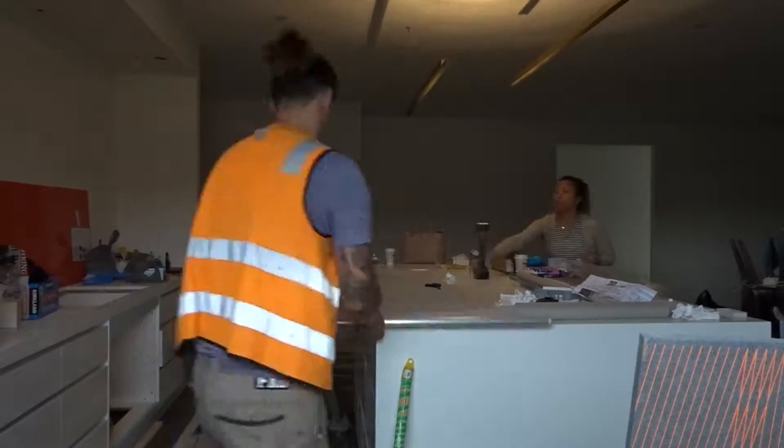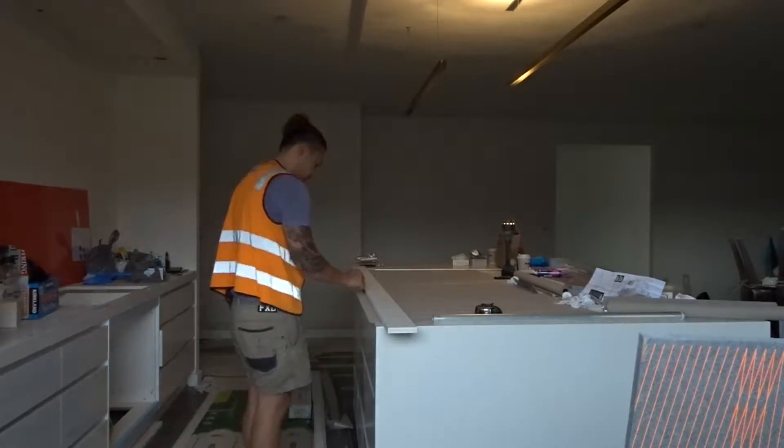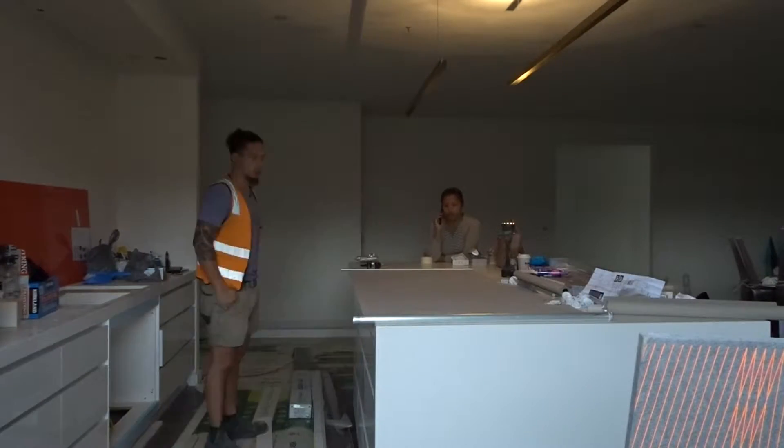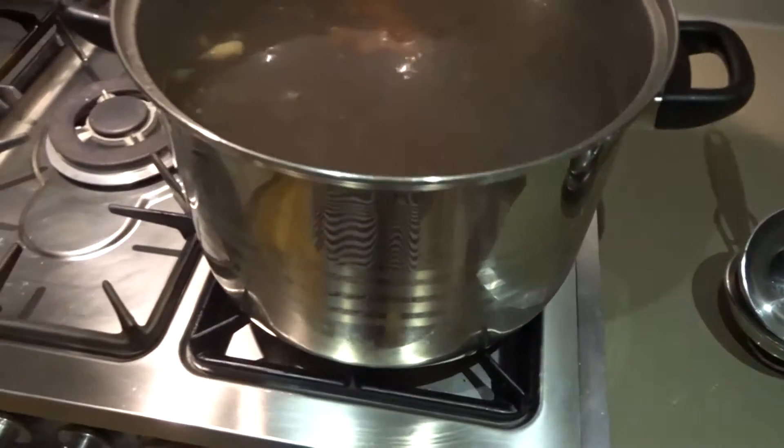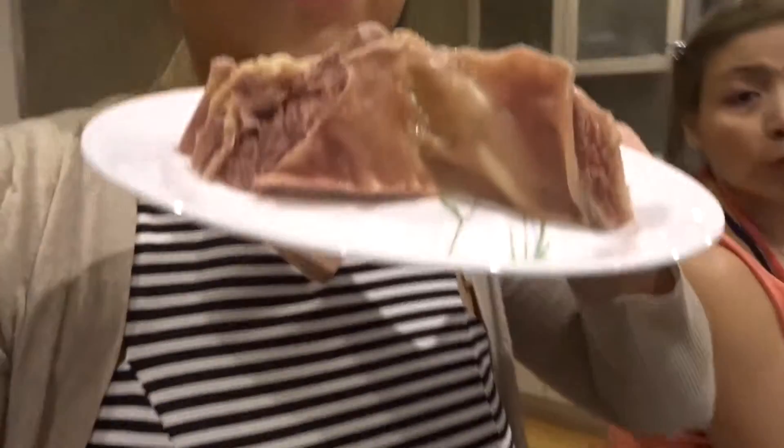What are we having for dinner, guys? Darren's siblings are going to come over to eat — we're waiting for them to come over so we can eat.